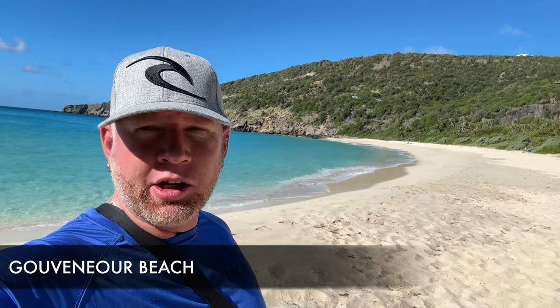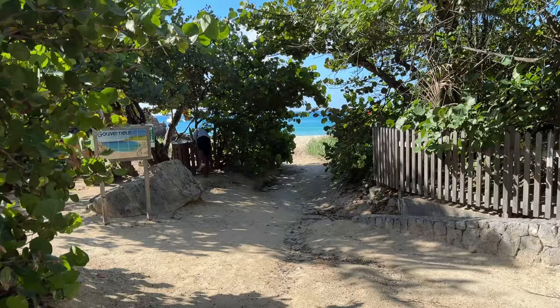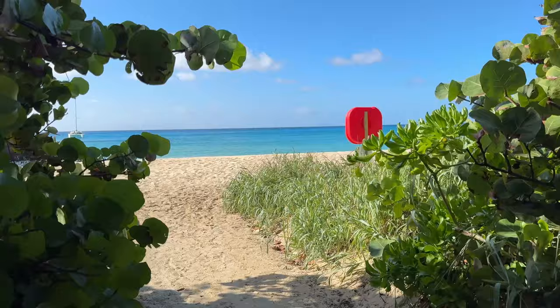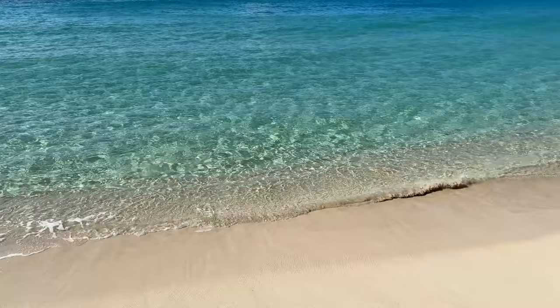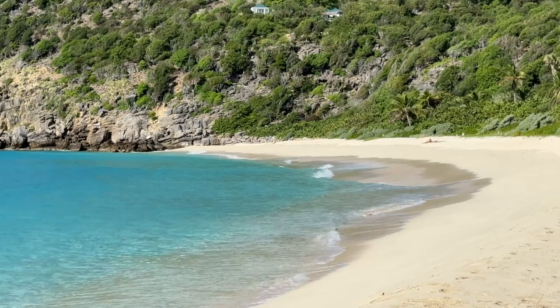Here we are at Governor's Beach. Before you jump into the comments about my French — I know I need to work on it. This beautiful beach is another one just like Saline, but a little bit further towards the west and south side of the island. I highly recommend it as well. If you compare Saline and Governor's, they're both amazing — it's just that Saline was easier for me to get to because my hotel was nearby. St. Barts really has a lot of great beaches.